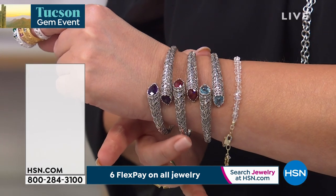Update on our bracelet — over how many have been ordered?